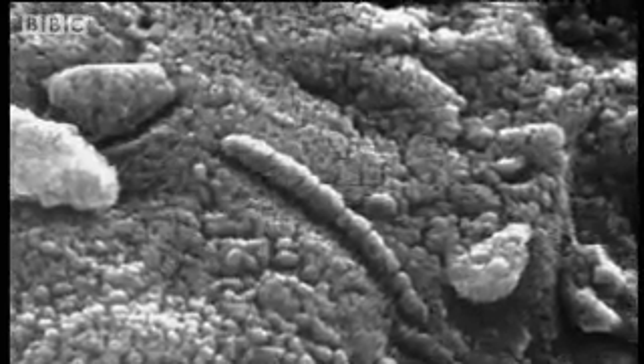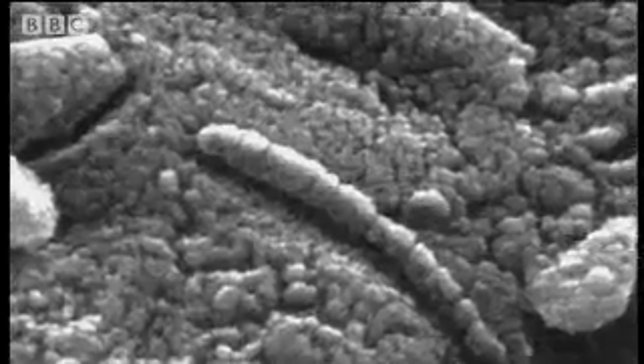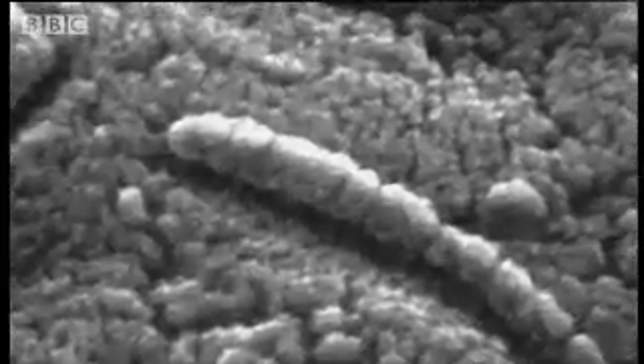When McKay's team analysed the rock surrounding their worm, they found three different substances often produced by bacteria on Earth. These substances could all be explained without life, but McKay had a theory which would explain why they were all there together. Ours was the only explanation that could explain everything simultaneously with the same simple explanation — that is, life on Mars. They are the remains of Martian life.